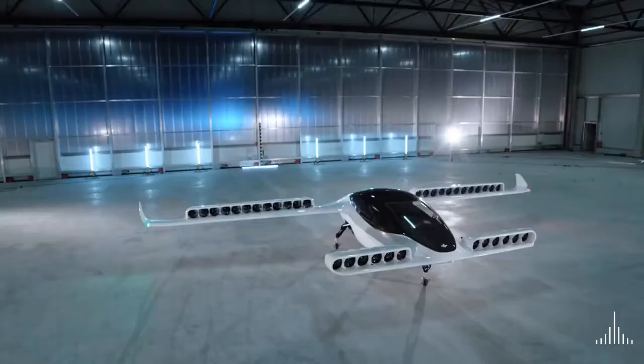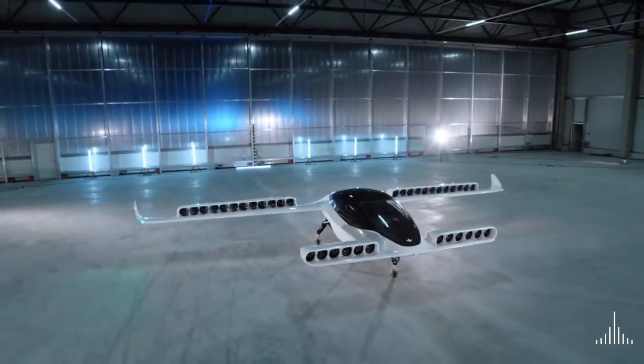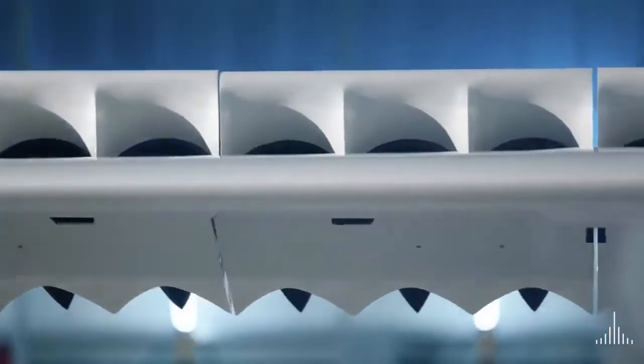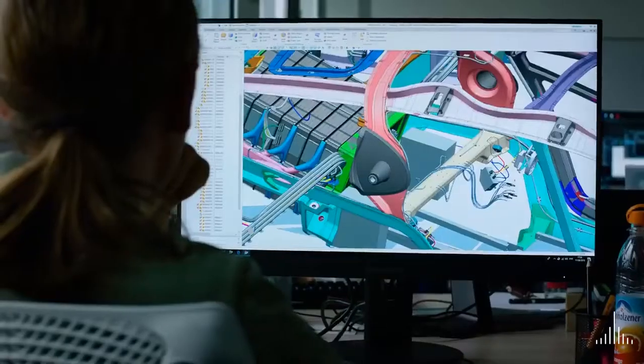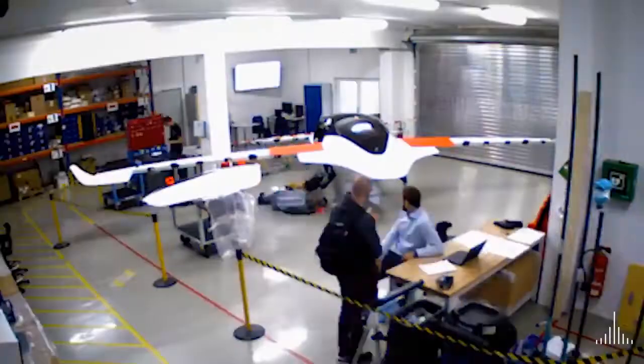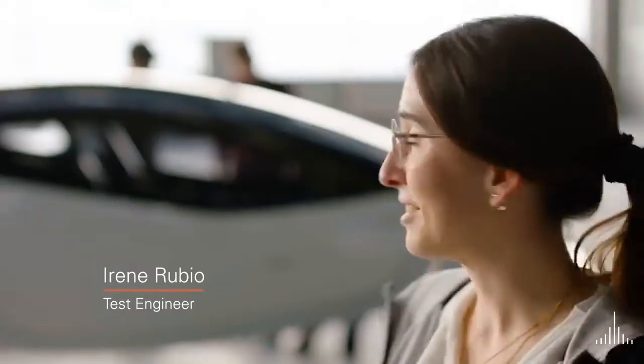This is the first time that we have a full-scale, full-weight prototype of that five-seater version. This is the next step in mobility as we perceive it. What we're trying to achieve here is an air mobility revolution. We look at what is possible by the laws of physics. Our principle of maximum simplicity combined with a level of safety is really something that makes us unique. This is the product. There's nothing like this.